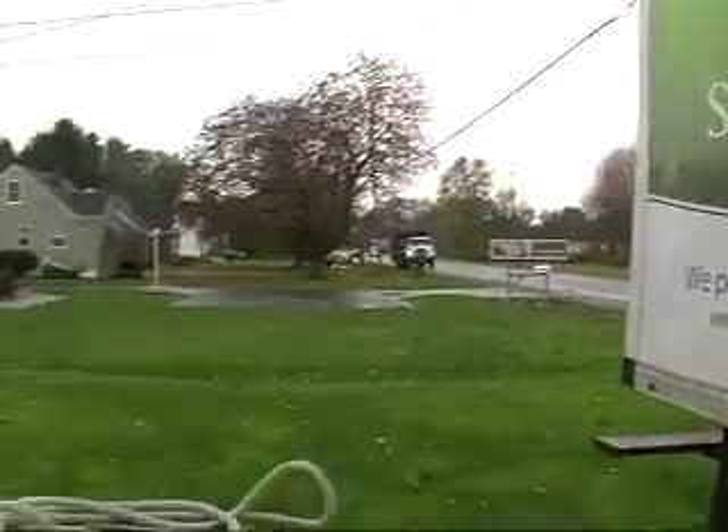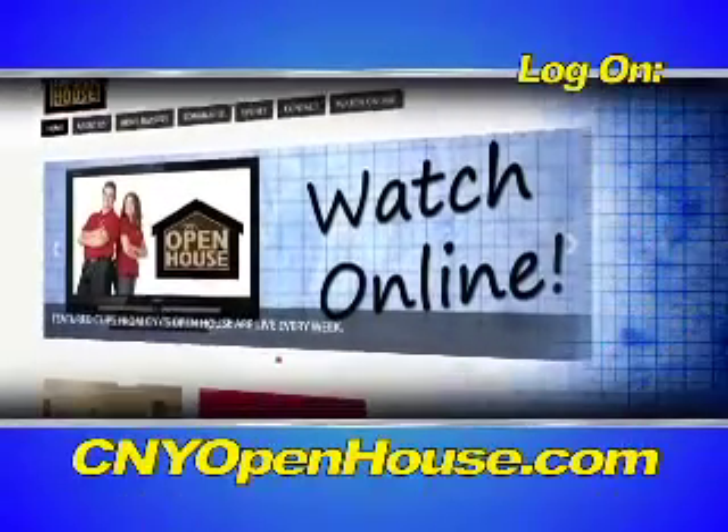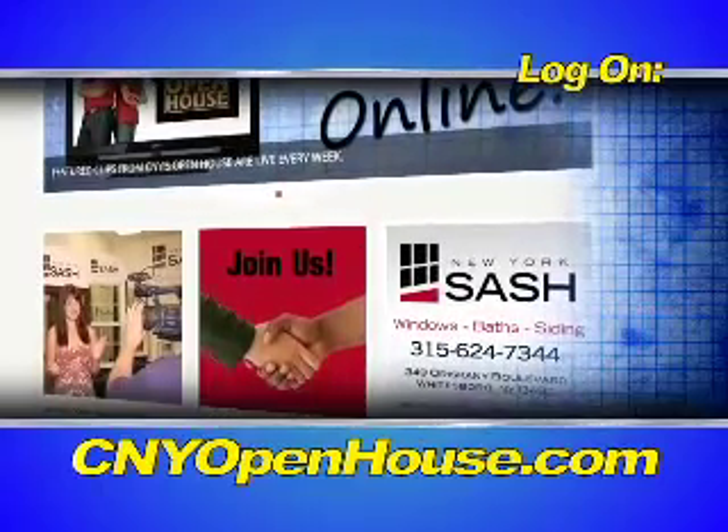It's that time of year. The cold is upon us, snow is coming, and so are high energy bills. Call Standard Insulating today. We can provide you with a free energy audit, a free consultation, and we promise to save you money. For more information on the products and services seen on Open House, log on to cnyopenhouse.com.